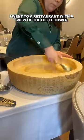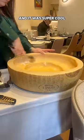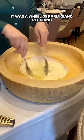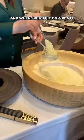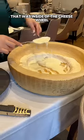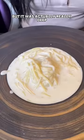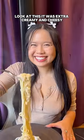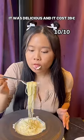For the most expensive one, I went to a restaurant with a view of the Eiffel Tower and got cheese tagliolini. It was super cool because they prepared everything right in front of you, inside a wheel of Parmigiano Reggiano. When she plated it, she added all the sauce from inside the cheese wheel. It looks like a small plate but it was actually really deep — a really big portion. It was extra creamy and cheesy, delicious, and it cost 39 euros.